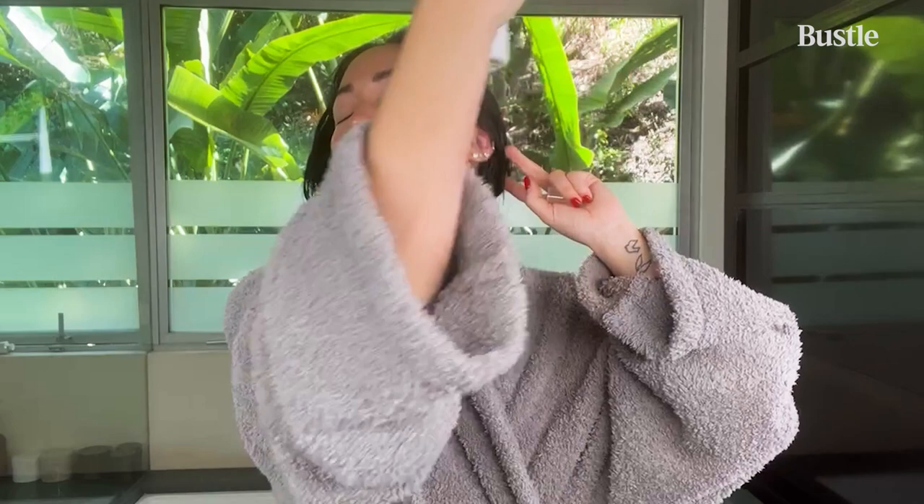I'm just feeling super dry today, so I am going to use the Josh Rosebrook Hydrating Accelerator. I wear this under makeup and spray it on my face during the day if I feel like I need a little bit of hydration. I can't live without it.